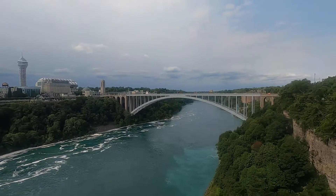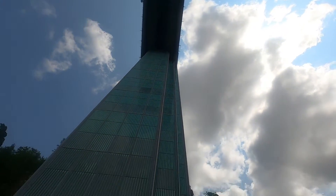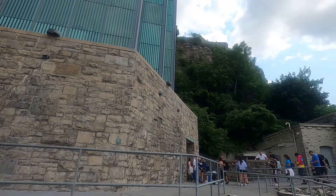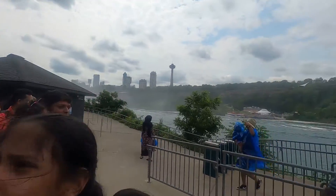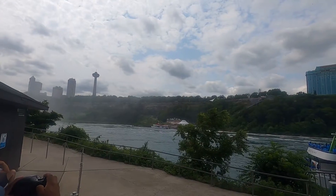We came down from the observation tower. Now we are going to board the Maid of the Mist. This is the boat we're going to board. They gave us a blue plastic coat to wear, which keeps us from getting wet.